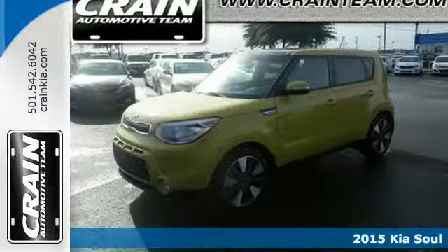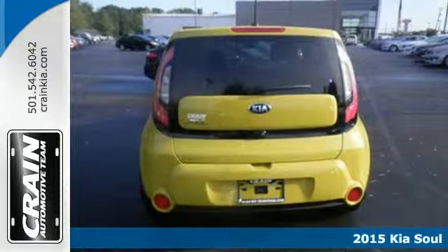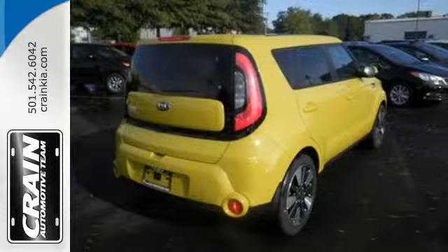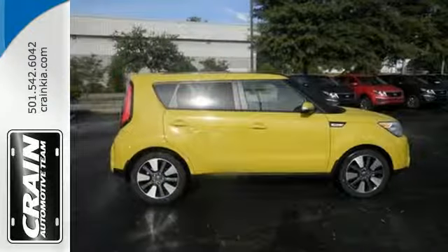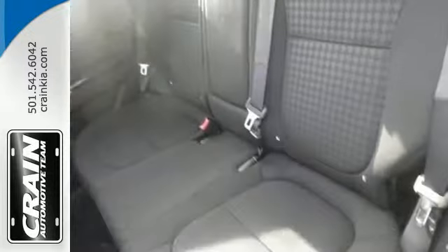Here's the 2015 Kia Soul. You can pack a lot into this surprisingly spacious ride. It has a plush, quiet interior that's packed to the brim with useful features. Enjoy Bluetooth wireless technology, a multifunction steering wheel and a split folding rear seat.